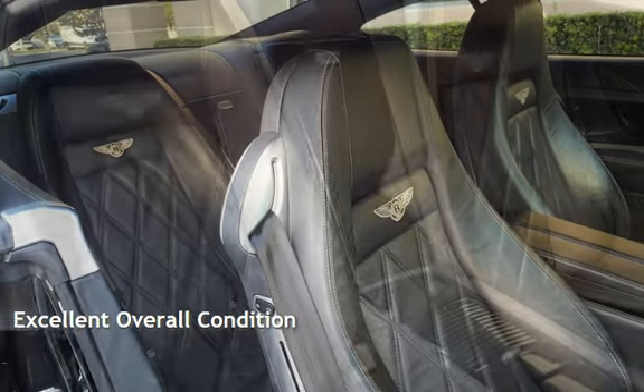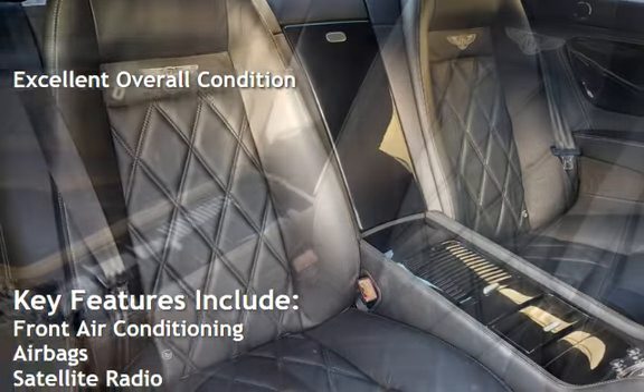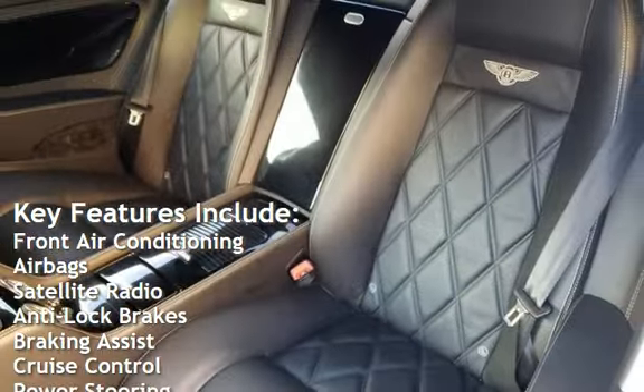This vehicle is in excellent overall condition. Key features include front air conditioning, airbags, and satellite radio.